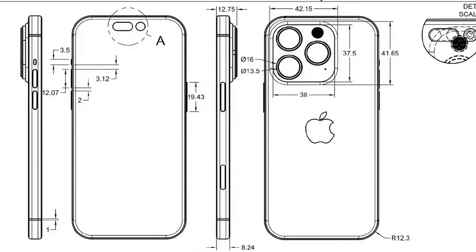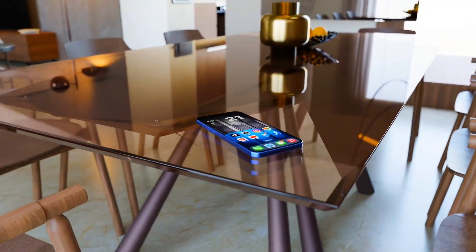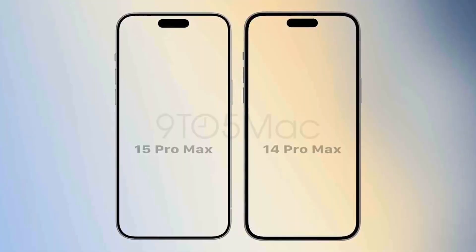Similar to recent Apple Watch models, the iPhone 15 Pro is rumored to have ultra-thin curved bezels around the display.